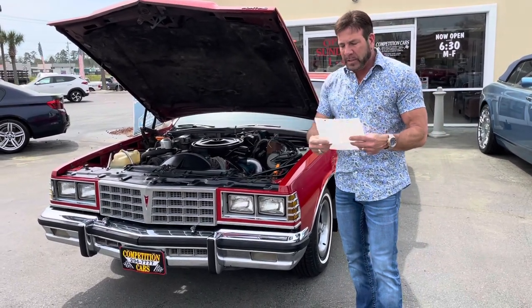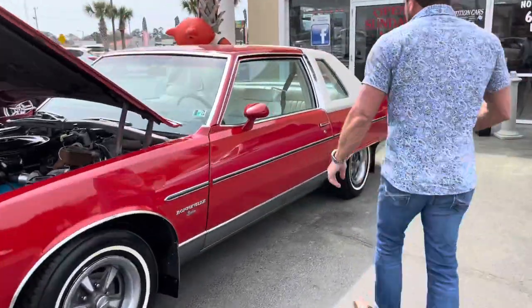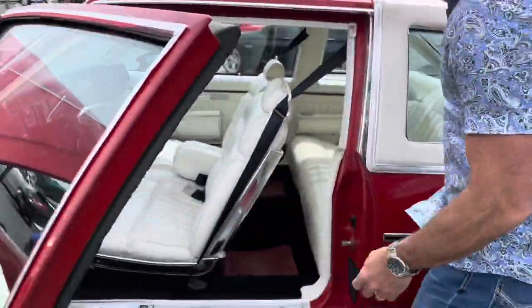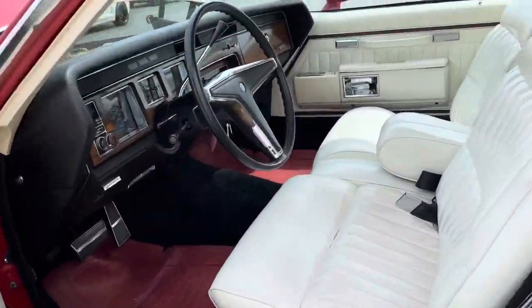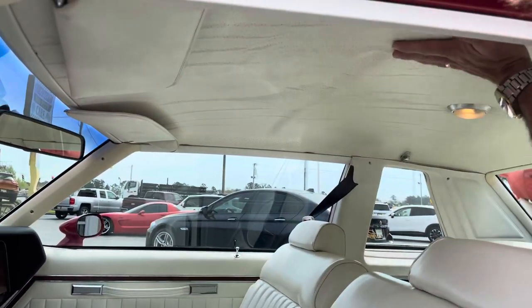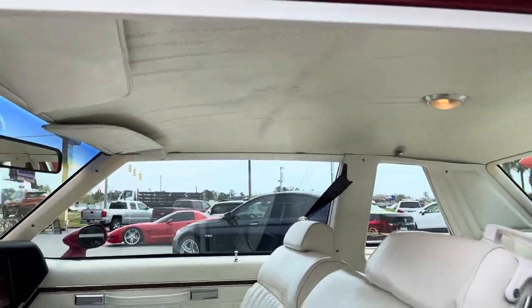It actually has the handling package. The other thing I want to point out really quick — the Ringer trailer said that the headliner was droopy. Take a look at it. It's not really so much droopy as it's almost like the heat's got it — if you push on it, it sticks a little bit better. So kind of the glue's failing. I might be able to take a heat gun and rectify that, but it's not really drooping drooping.